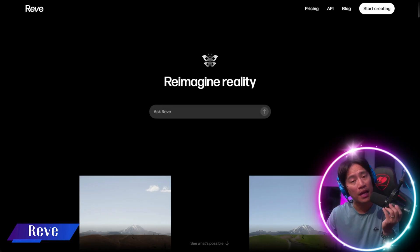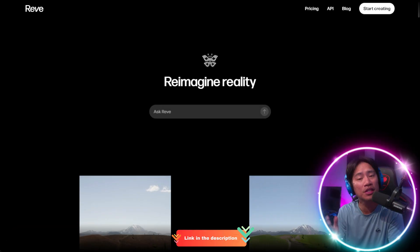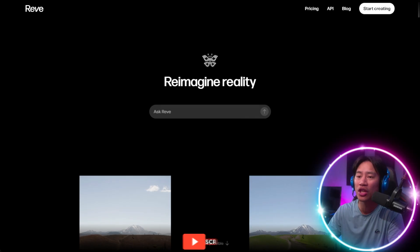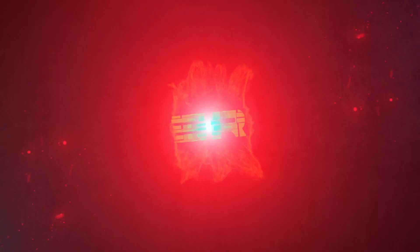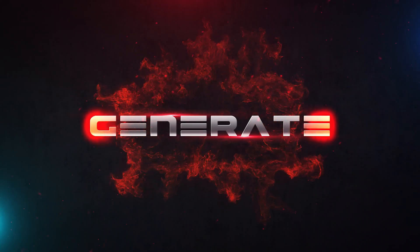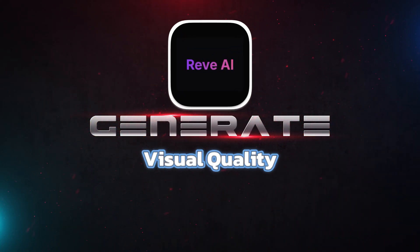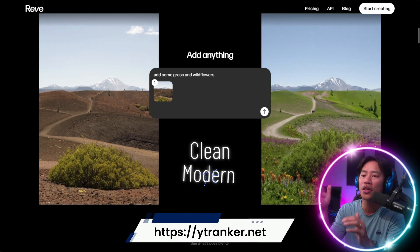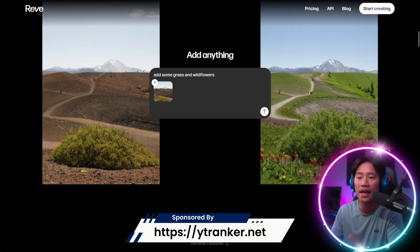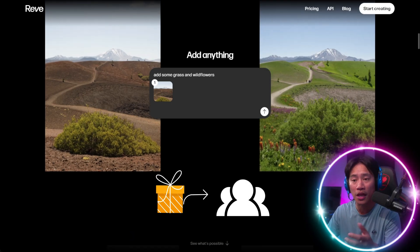Alright guys, so this is the landing page of Revy. The link will be in the description of the video. It is positioned as a next-generation creative generating platform that is built for speed, consistency, and visual quality. This website introduces the brand with a clean, modern interface and highlights an exclusive creation bonus for early users.